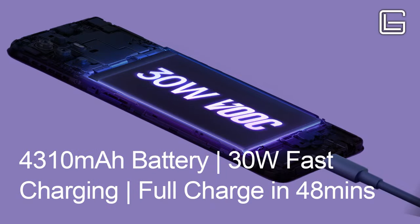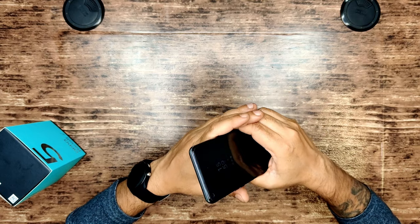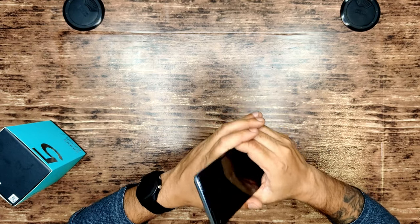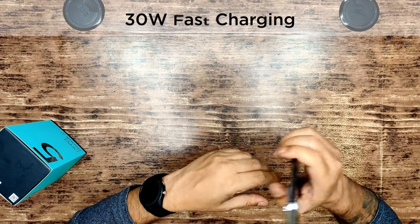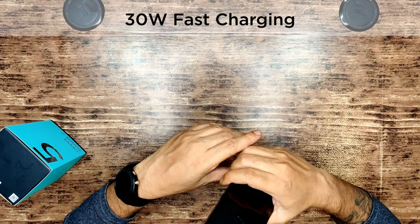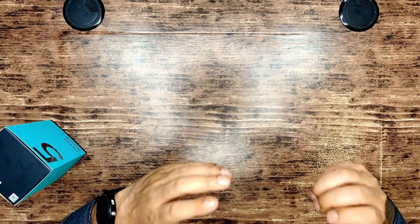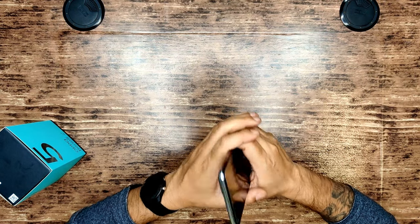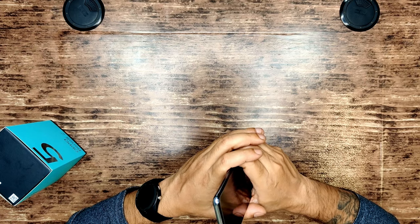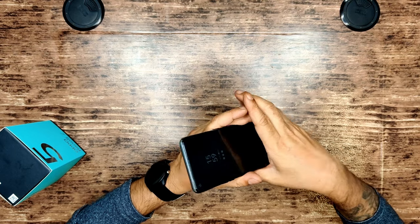If you run out of battery, don't worry — there's a 4310mAh battery that can play 16.7 hours of online video, 7.8 hours of gaming, or 35.5 hours of music. And if you still run out, it's got 30-watt fast charging that goes from 0 to 100 in less than 48 minutes. Just five minutes of charge gives you one hour of YouTube time, nearly three hours of talk time, or 3.2 hours of Instagram usage.